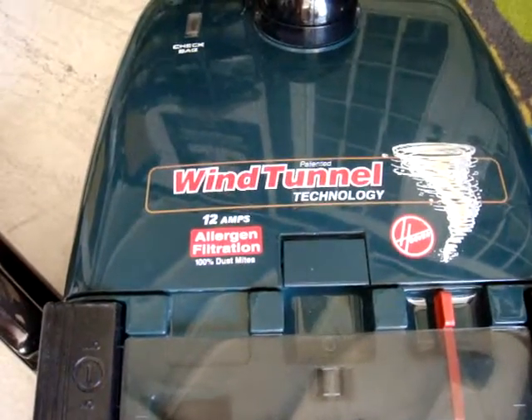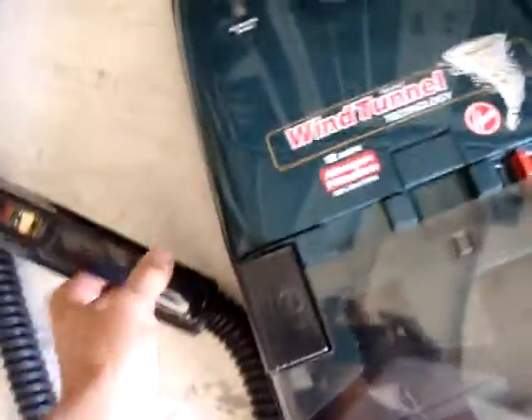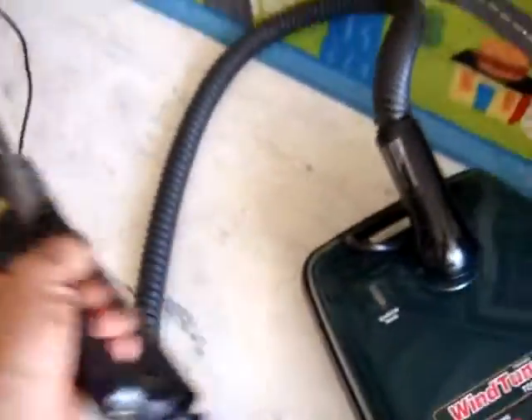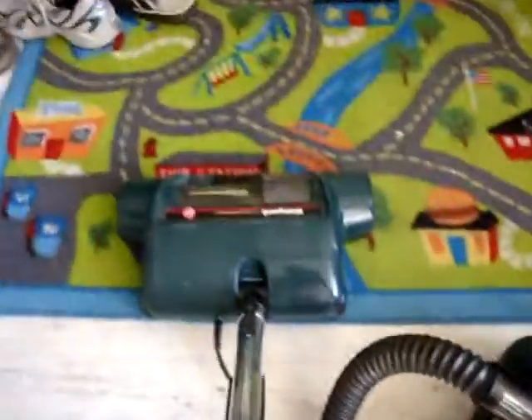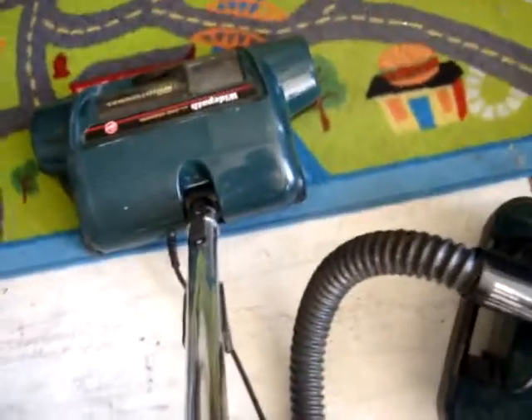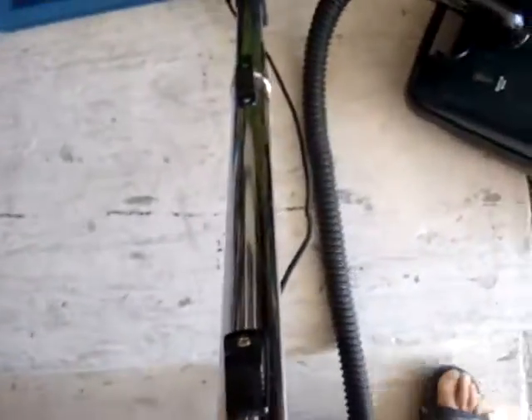Wind Tunnel Technology — Hoover, great vacuum cleaner, works very good. Let's see how it works and what kind of tool is inside.